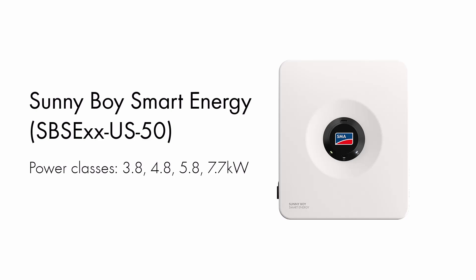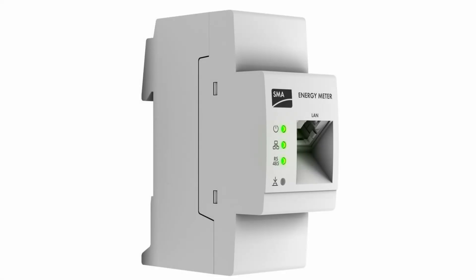It consists of the Sunny Boy Smart Energy Hybrid Inverter, the SMA Energy Meter, Optional Backup Secure, the SMA 360 app, SMA ShadeFix, and the SMA Energy app. They also have a partnership with a smart electric panel provider. So it's a lot to take in, and here to walk us through it all is Senior Applications Engineer Hassan Taylor.